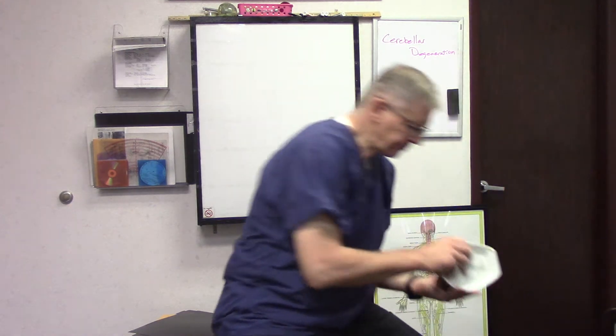The cerebellum, as I've said before, is 10% of the brain with about half the neurons, and everything that happens, happens because the cerebellum made it happen. The cerebellum is what I call the chief operating officer — the COO of the brain — whereas the cortex, the cerebral cortex, is like the CEO. The cerebellum is the COO; it makes things happen.